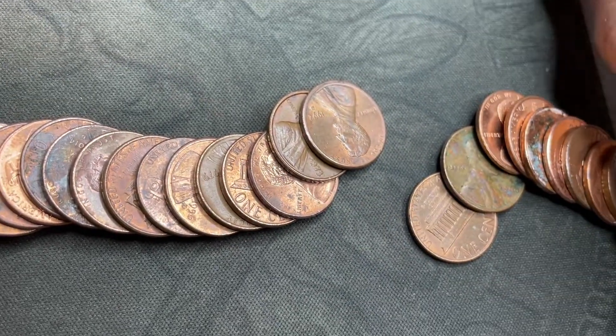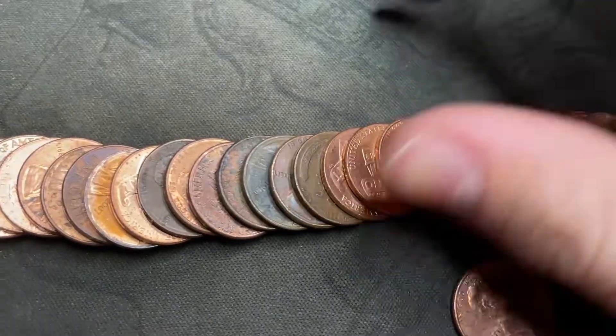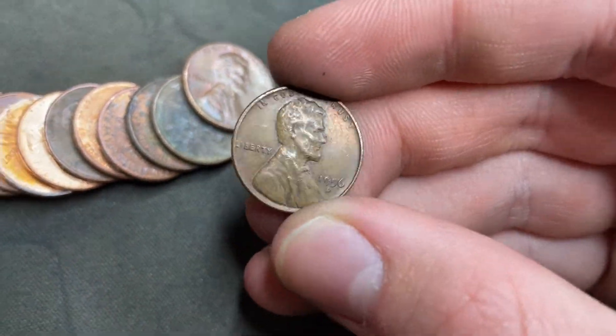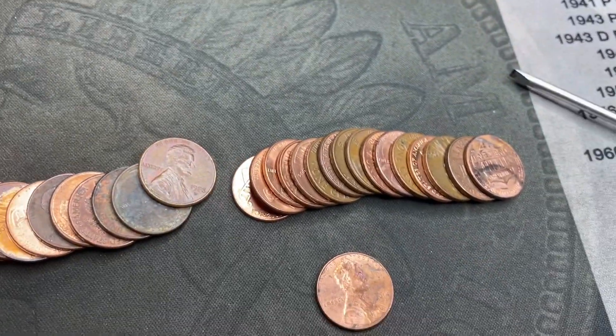Roll 16: I dug out another wheat cent — 1955 Denver, newest wheat cent in the box. Roll 17, very next roll: another wheat cent — 1956 Denver. Got a few wheat cents in the last few rolls, that's exciting.